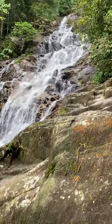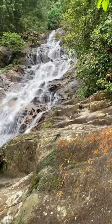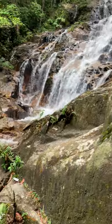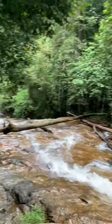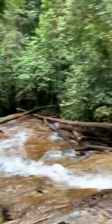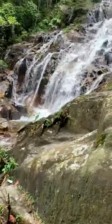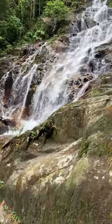So a couple of tips. Number one, a lot of times the tour guides will give you the easiest path, and this is pretty easy to get to actually, it's just not paved. You'll see that it goes all the way down, and it's a nice waterfall. The difficulty level is medium at best, but you can also see that it's just really, really relaxing to be here.